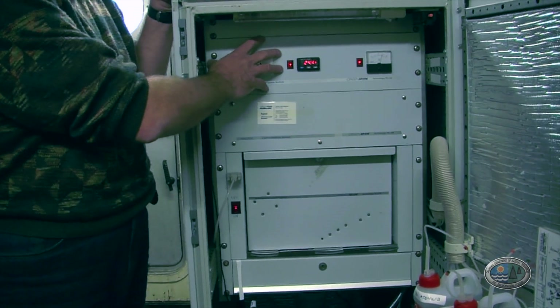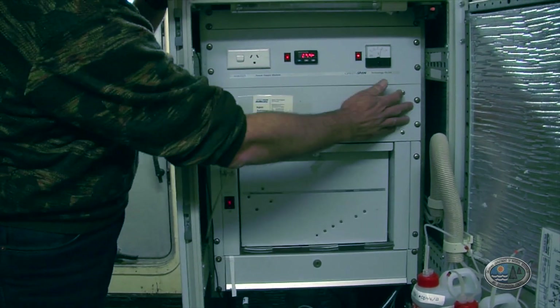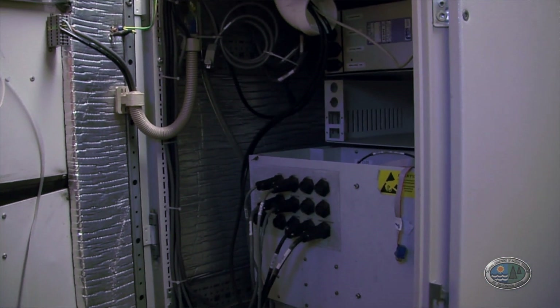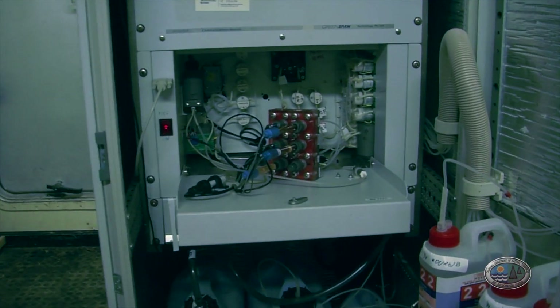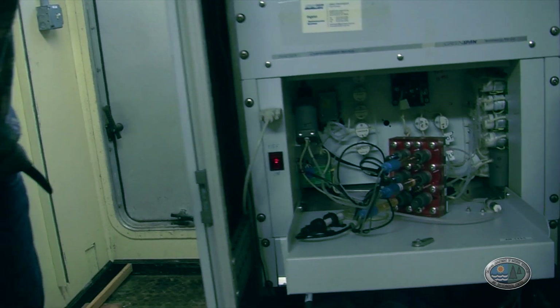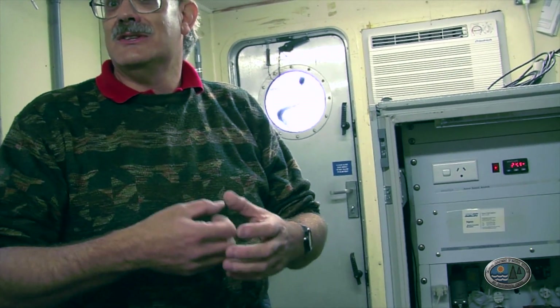There's a temperature control cabinet and the temperature controller here. This is the computer section — the computer is actually accessible from the rear, not from the front. And then there's the analytical module, which looks a little bit like spaghetti in there, but what it is is a series of pumps, valves, and sensors that mix reagents appropriately, deliver them to a sensor, the sensor does its measurement, the computer records that, and then we can download that data from our office.